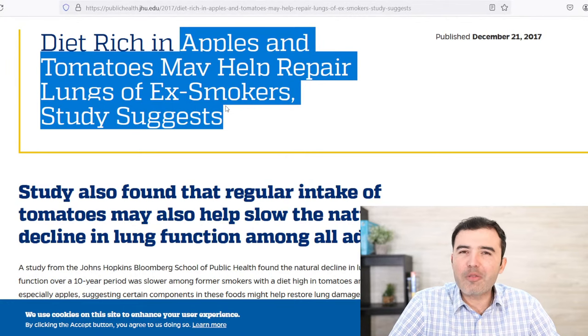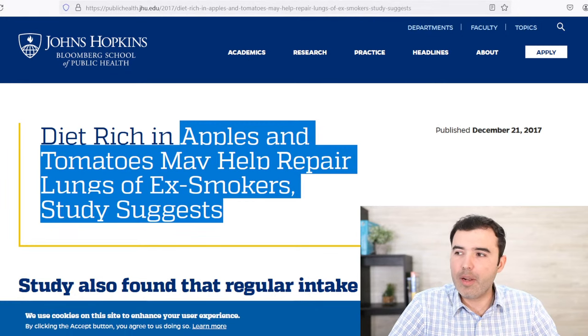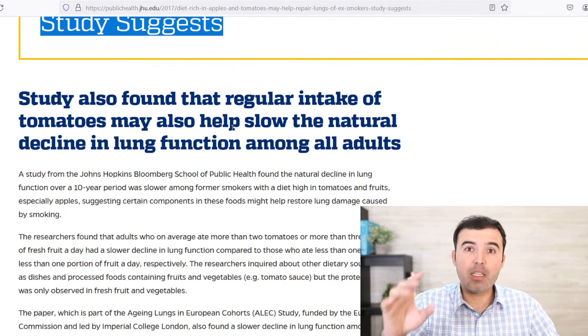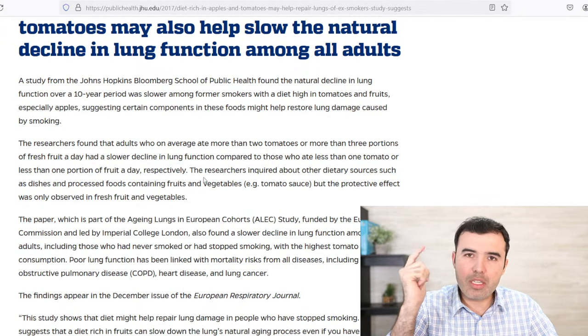If you don't believe me, why don't you try it? Look at this article from Johns Hopkins University — Johns Hopkins would not have published this if people weren't hungry to know about natural things today. A study found that regular intake of tomatoes and apples, more specifically green apples, may help slow the natural decline of lung function among adults. It may also improve allergies and increase the body's ability to keep the immune system healthy, helping with conditions that have a high toll on children and people with immune system problems.